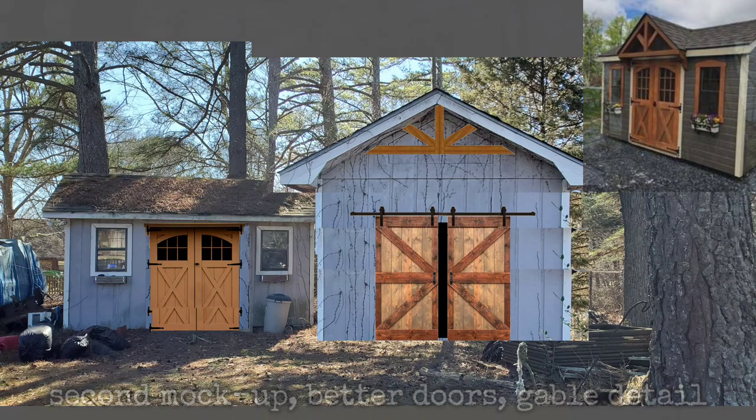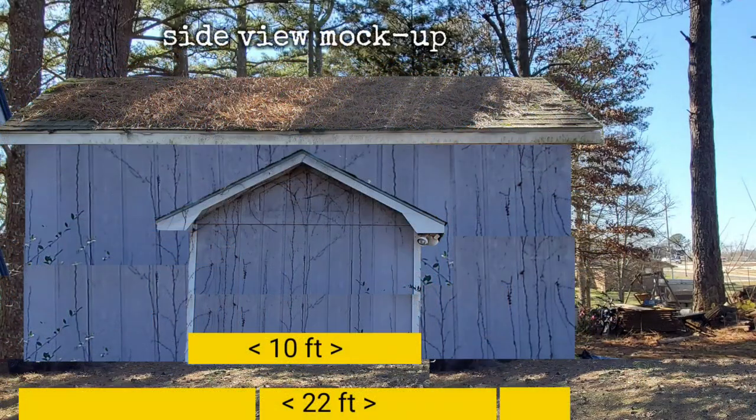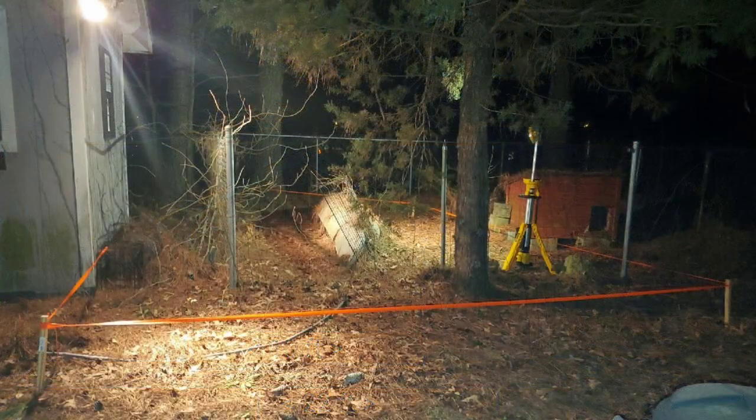I'm actually going to use the color scheme from the Pinterest image — it hasn't been painted since 2002, which is terrible. From the side, the original shed is 10 feet front to back, and the new part would be 22 feet front to back, and we'll center it.